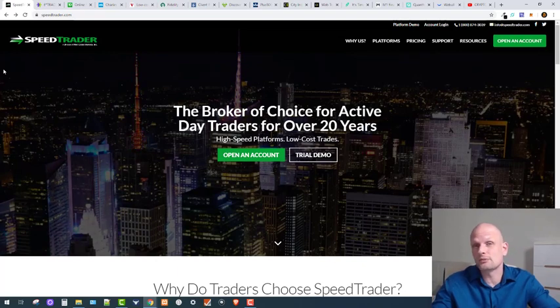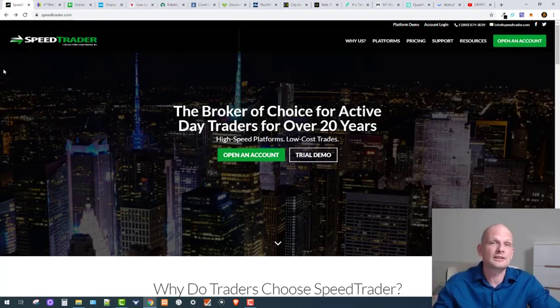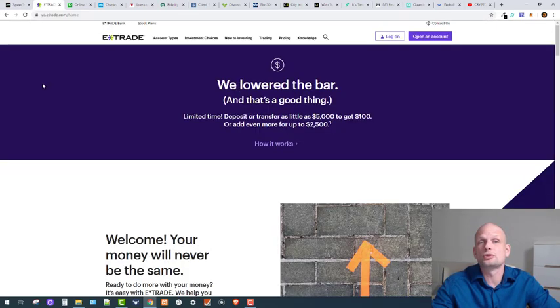In this video I will not be going in depth on all these platforms because I obviously won't have time, but I wanted to provide you with a whole list which you can then research on your own before choosing a platform. So first is Speed Trader, and then we move to E-Trade, which is another very good platform.